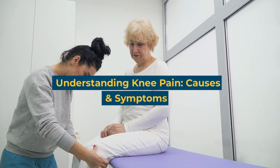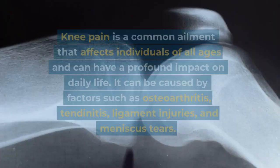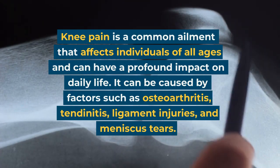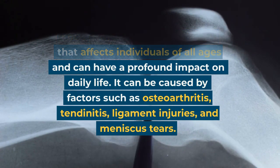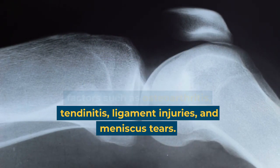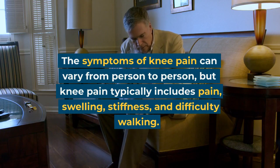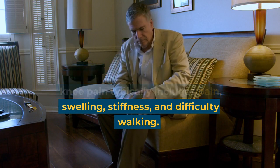Understanding knee pain: causes and symptoms. Knee pain is a common ailment that affects individuals of all ages and can have a profound impact on daily life. It can be caused by factors such as osteoarthritis, tendonitis, ligament injuries, and meniscus tears. The symptoms of knee pain can vary from person to person, but typically include pain, swelling, stiffness, and difficulty walking.